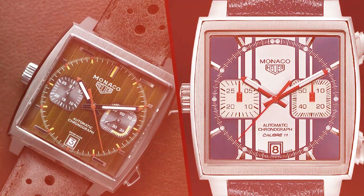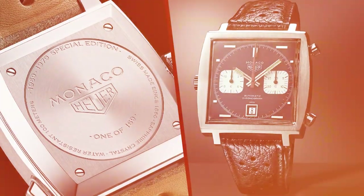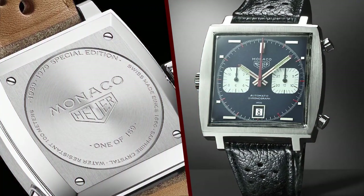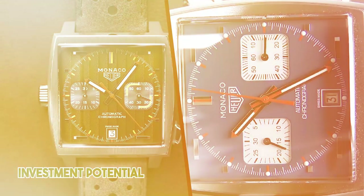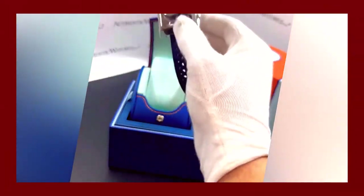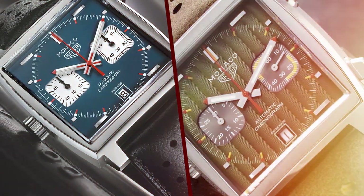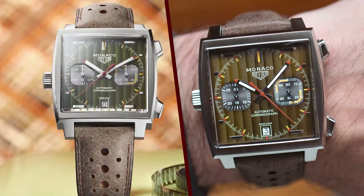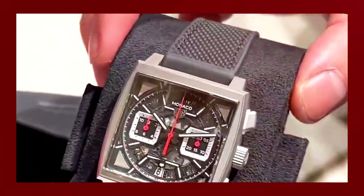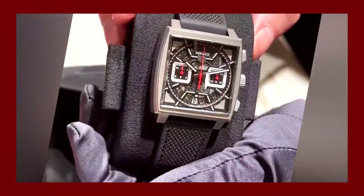Value: 3 of 5. The TAG Heuer Monaco 1969 is undoubtedly a luxurious timepiece, and its price reflects that. It falls into the upper echelons of TAG Heuer's offerings, and it's important to consider whether the historical significance and design elements justify the cost. While it's an exceptional collector's item and conversation starter, other watches at this price range may offer more advanced in-house movements or additional complications. That said, for those who appreciate the Monaco's legacy, the value is measured in the intangible aspects of history, design, and craftsmanship.